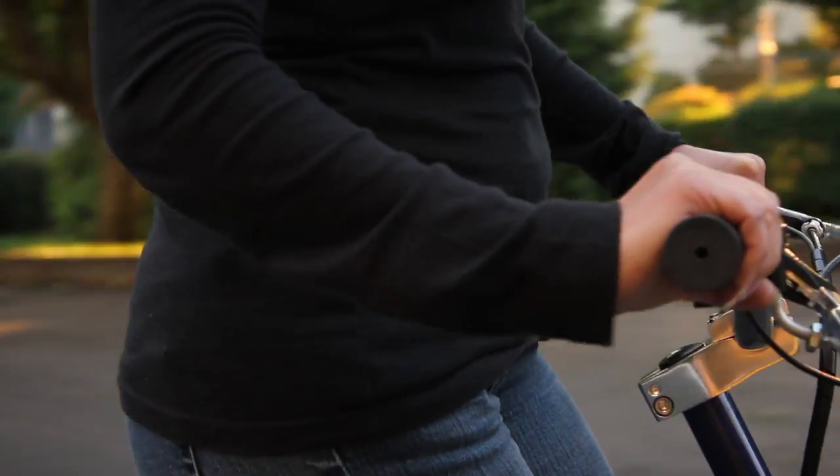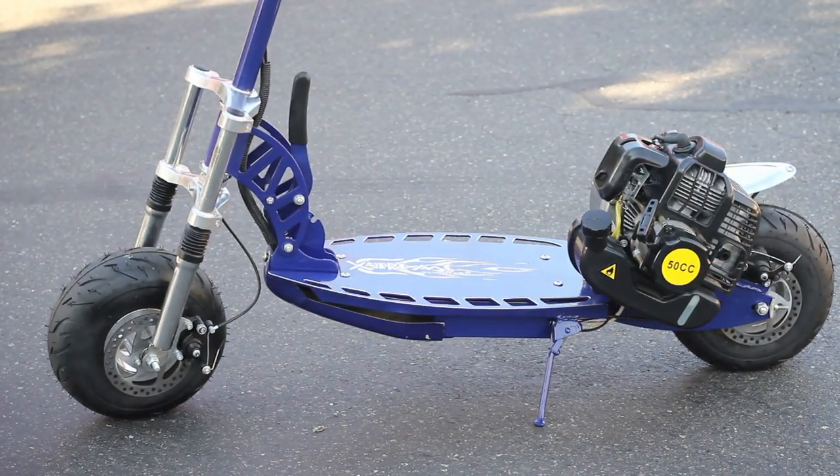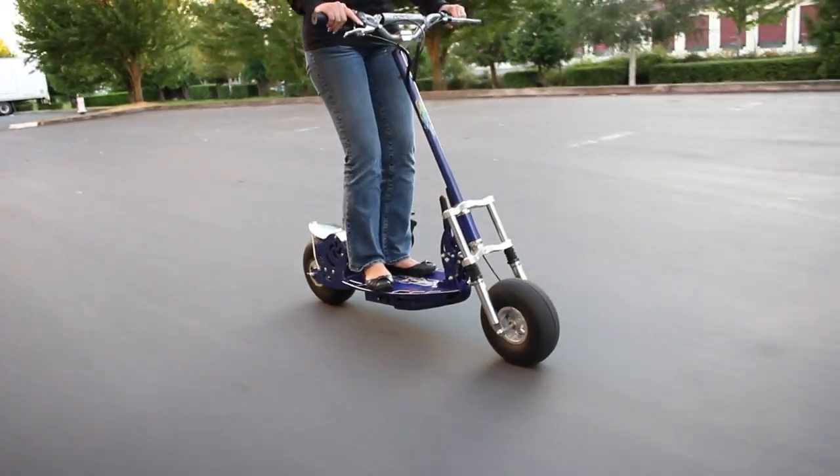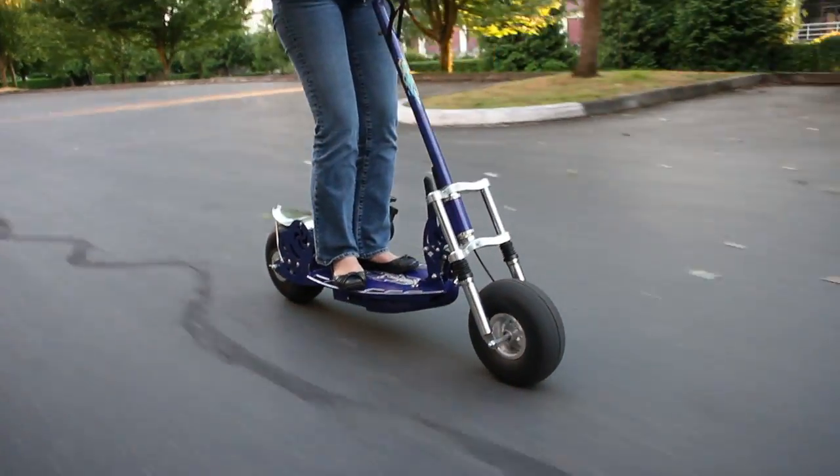The XG550 cannot be broken. The frame is made of high tensile steel, the deck is made of high grade billet aluminum, and these two features alone make this the toughest gas powered scooter on the market today.